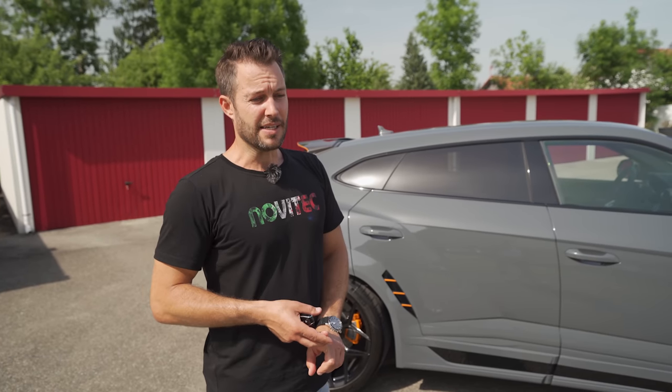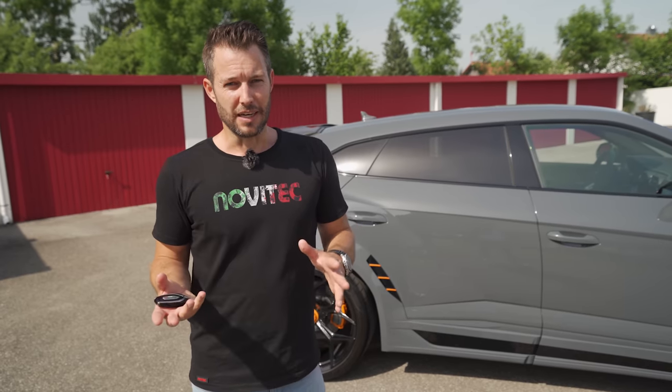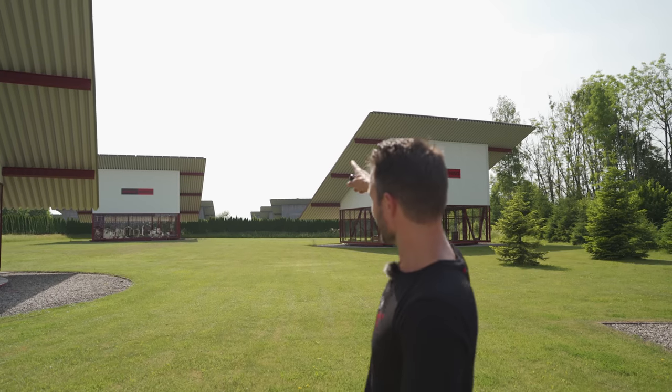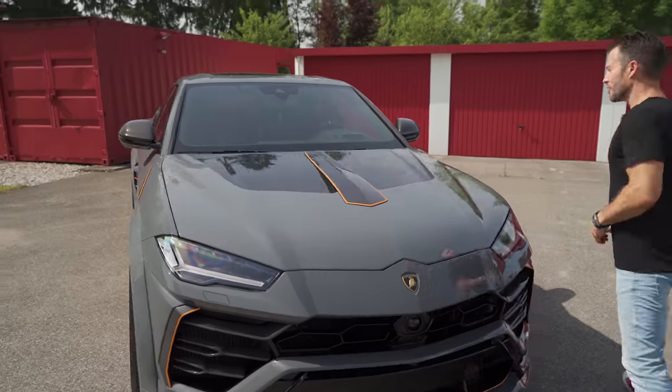The new Urus is out — it's got the facelift and we'd absolutely love you to tell us what kind of color we should get. I was just seeing that building move. It's a crazy thing at Novitec — these buildings all move. They've got solar panels on the top and depending on the angle of the sun, the entire building just turns. Let me show you the motor.